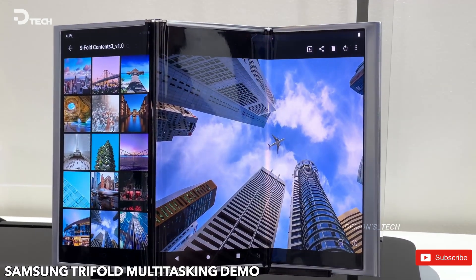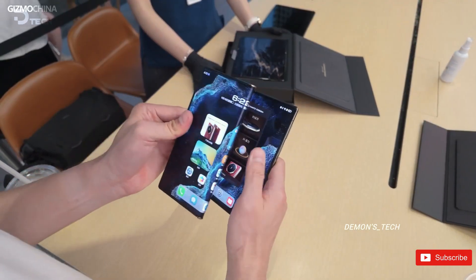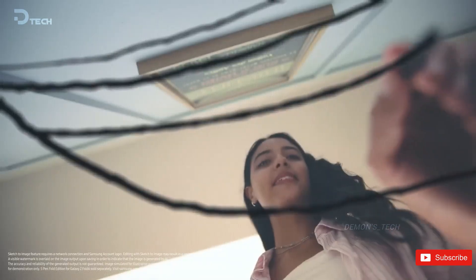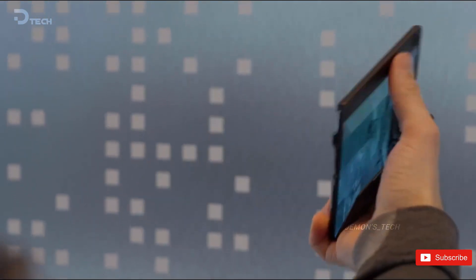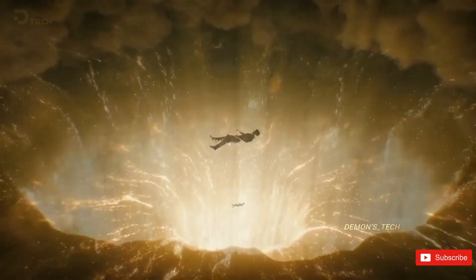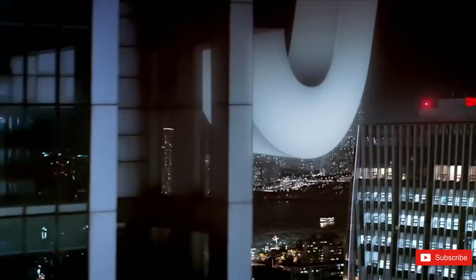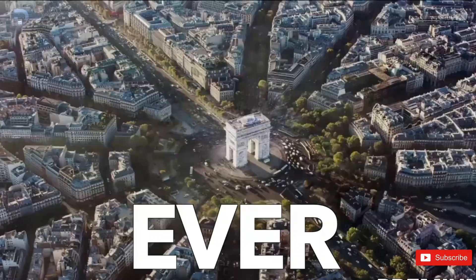Samsung isn't just focused on new form factors — it's also refining its existing foldable lineup. The Galaxy Z Fold 7 is expected to be the toughest foldable phone yet, featuring a reinforced internal structure, a new hinge design that eliminates gaps, improved dust protection with built-in hinge brushes, and a more efficient display that boosts battery life. Reports suggest it will last 55 minutes longer than its predecessor thanks to its power-efficient screen, while the Snapdragon 8 Elite for Galaxy will make it faster and more powerful than ever.